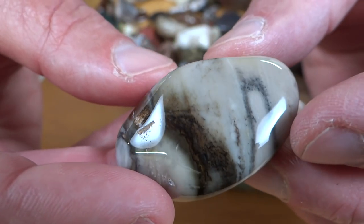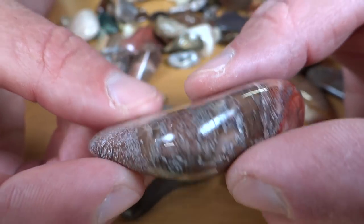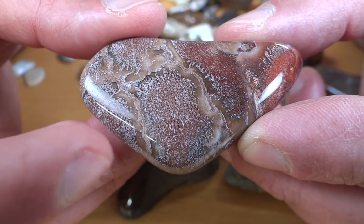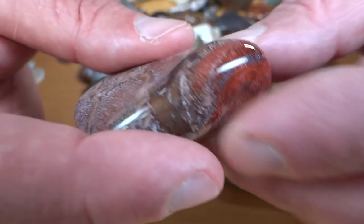No idea what that is. I also don't know what this is — I had some of this in another batch recently. It's pretty cool though. Shines up nice. It almost looks like it's undercut there, but those aren't soft spots — those are just speckles in the rock. Really cool rock.